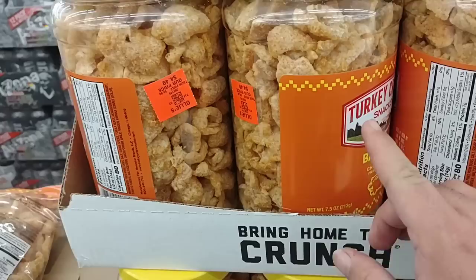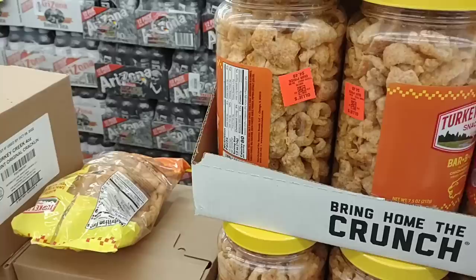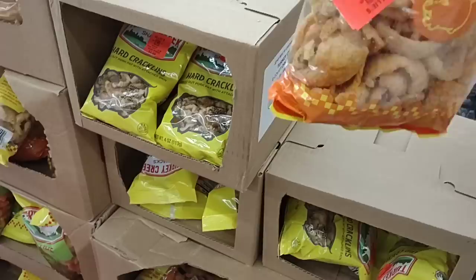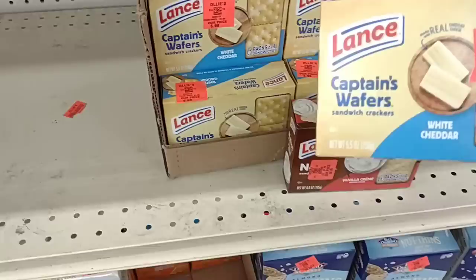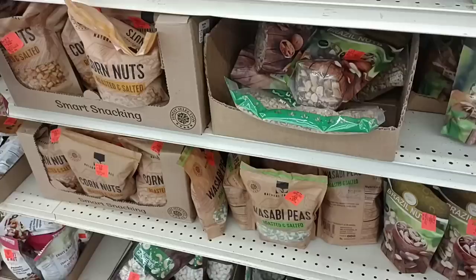It does seem like the prices have gone up here at Ollie's. They have the Turkey Creek barbecue pork rinds — I remember paying $2.99 for these, and now they're $4.49. Definitely stuff is going up here at Ollie's too, which is a shame because this is usually where you can find pretty cheap stuff. They do have Lance Crackers, five and a half ounces, for $0.99. We saw the four-ounce crackers at Dollar Tree for $1.25, so you actually get a little more here, which is pretty awesome.